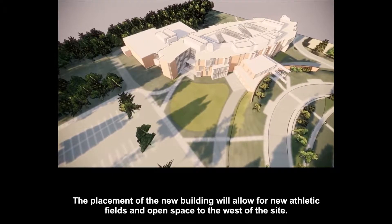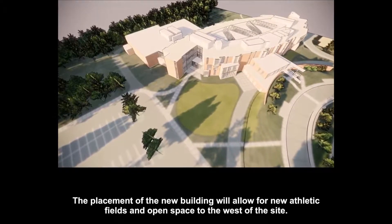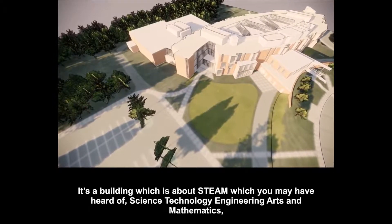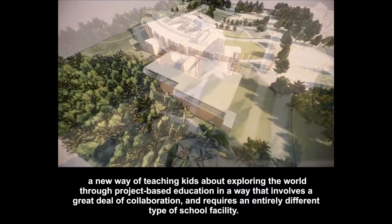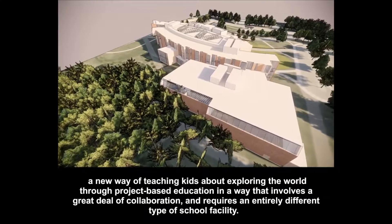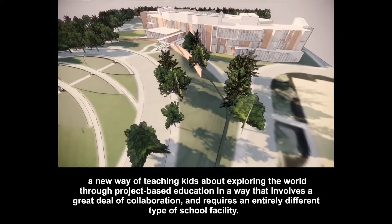The placement of the new building will allow for new athletic fields and open space to the west of the site. It's a building which is about STEAM — science, technology, engineering, arts, and mathematics — a new way of teaching kids about exploring the world through project-based education in a way that involves a great deal of collaboration and requires an entirely different type of school facility.